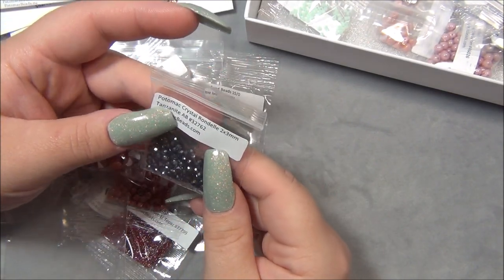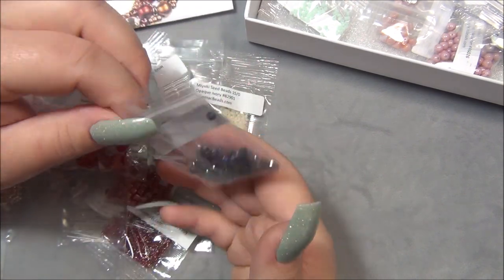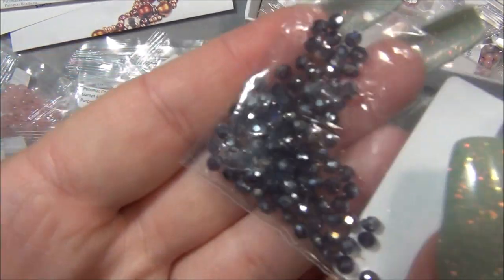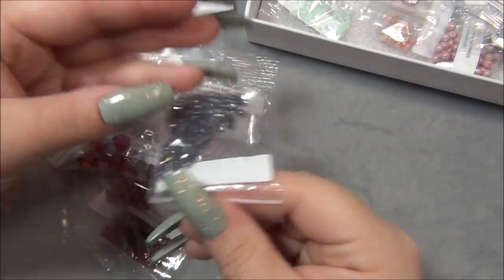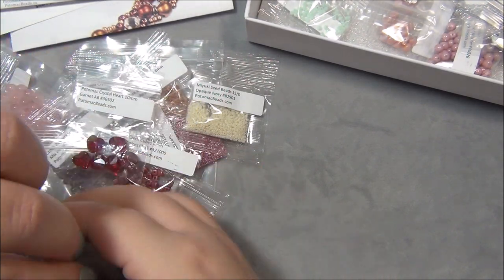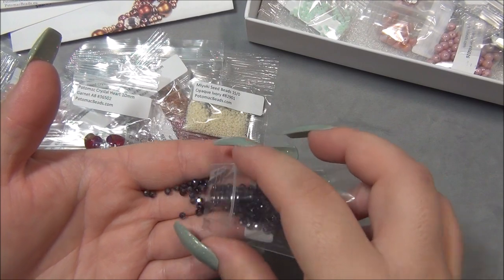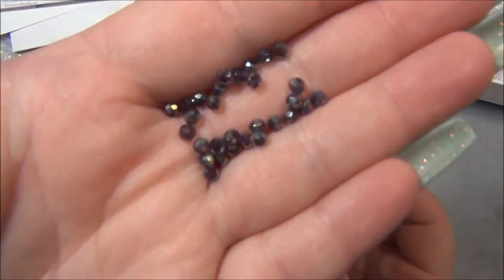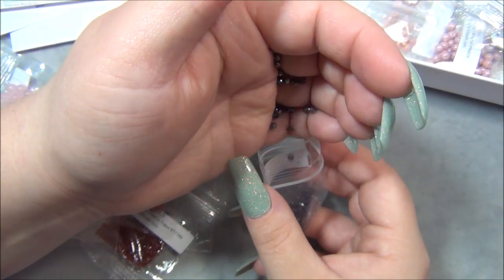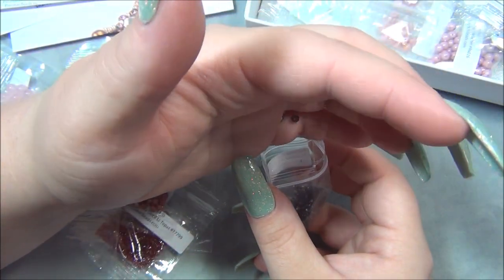And then we have Potomac Crystal Rondelle 2x3mm tanzanite. I don't think this looks like tanzanite — I think it's very purple, like amethyst. This bag is sealable so I can open it. It just looks purple to me — tanzanite is much lighter. Still pretty though, I'll still use these.